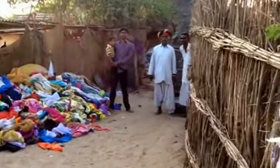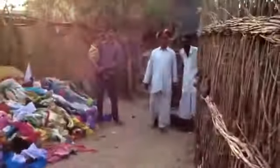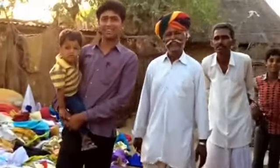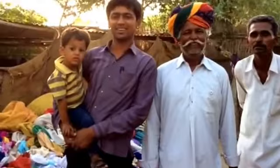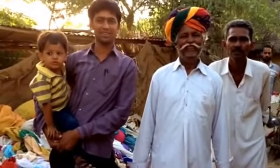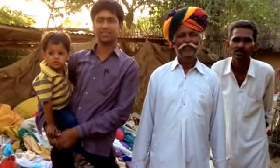Here we are at Raichand's home. This is Tejaram, his son, and Kuldeep, the little boy. This family have been working making things for bazaar for many years.